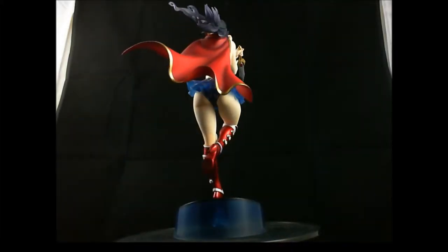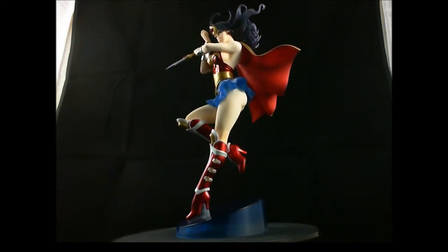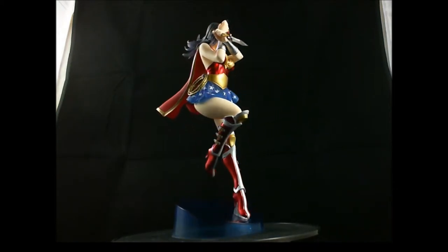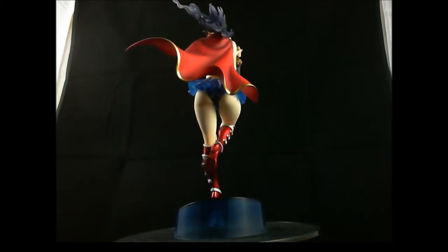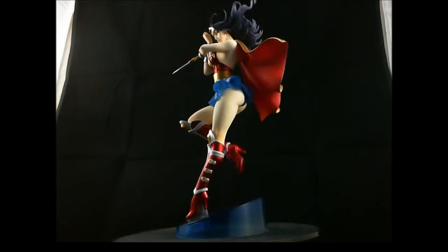Hi guys, welcome to another episode of my collectibles collection. This is Wonder Woman — it's a Kotobukiya Bishoujo statue and it's actually the latest release in the DC range. There's only been one this year so far. This is the second time Wonder Woman has made an appearance in the series. I do have the other figure, which was a very early release and I will feature that later in the series.